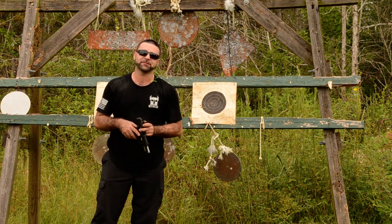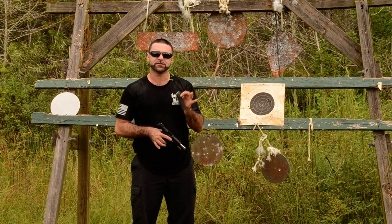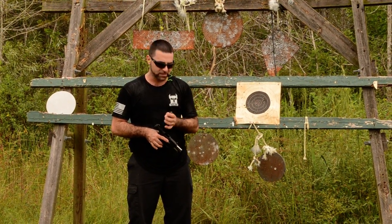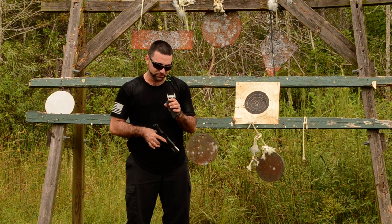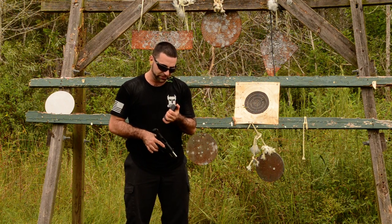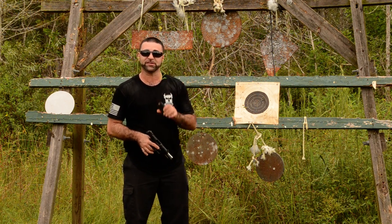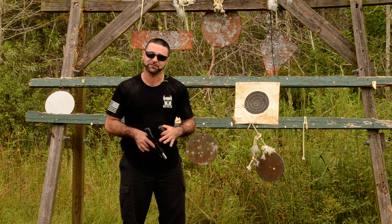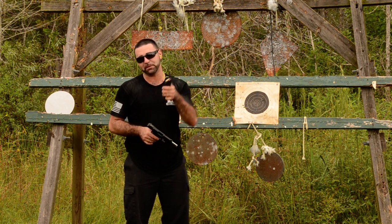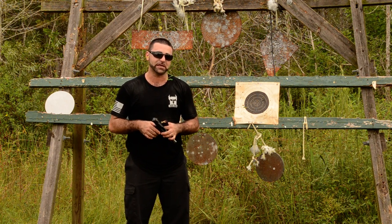All right guys, Matt from Florida Gun Classifieds here. I received a couple of these 5.7 rounds from Clark's Custom Cartridges — excellent rounds. We've been firing these off; they're pretty cool, but I wanted to show you what they do. They're incendiary rounds. We're going to shoot one so you guys can see this. I know a lot of you on the 5.7 group were talking about these, so I picked some up to show you exactly what they do.